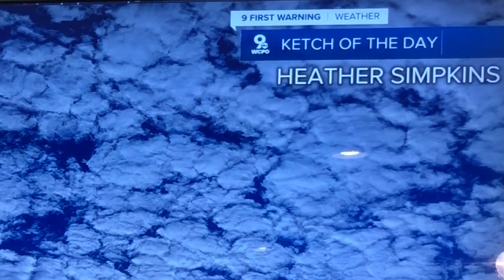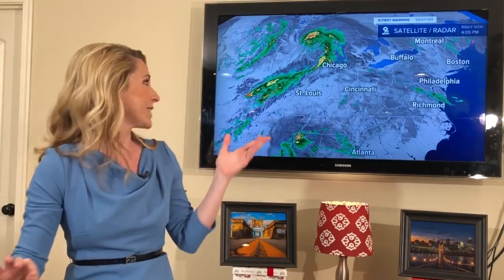It's definitely unique. Heather, you've got a good eye, and kids, I've got a really cool lesson for you. Let me break down the weather scenario of what was happening last night.